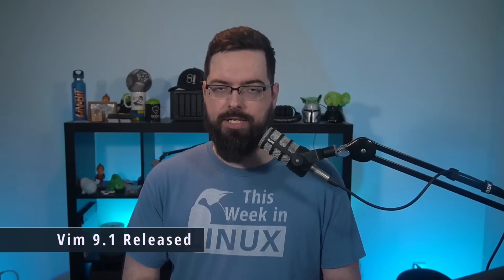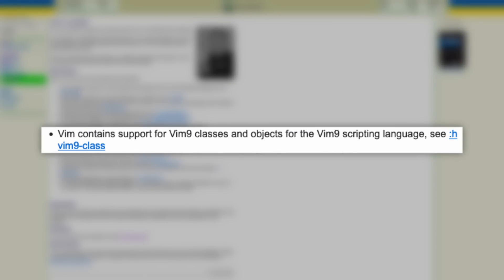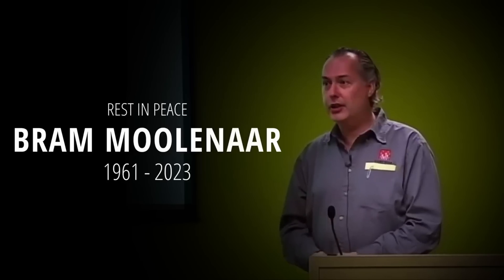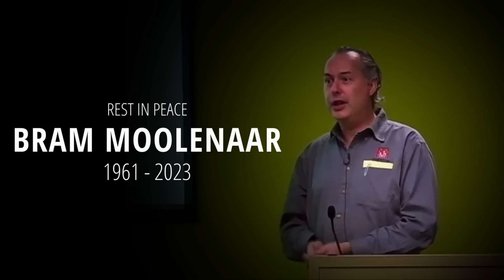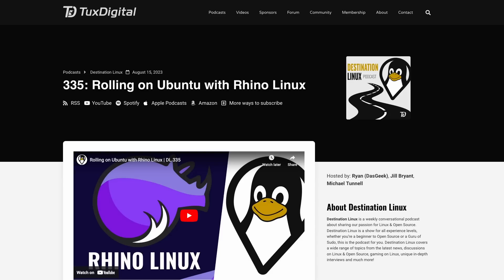The Vim Project has announced a new release of this iconic text editor with Vim 9.1. Vim 9.1 now supports Vim 9 classes and objects for the Vim 9 scripting language. It also has a new defer command, smooth scrolling support, and much more. Notably, this is the first release since the passing of Bram Moolenaar. If you'd like to learn more about Bram and Vim's history overall, I suggest checking out episode 335 of Destination Linux in the show notes, where Jill gives a wonderful tribute to Bram.